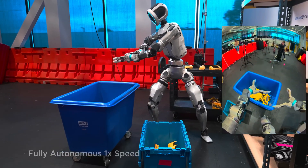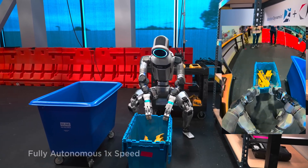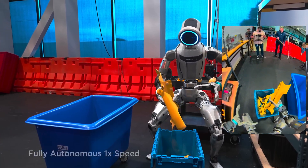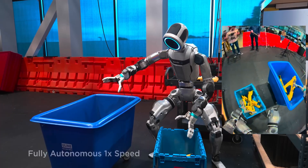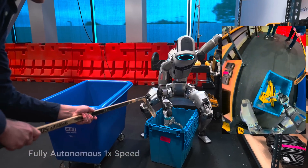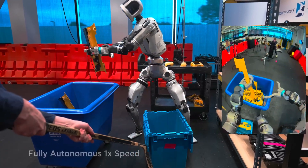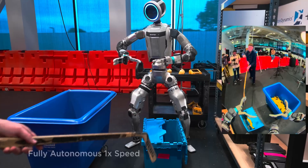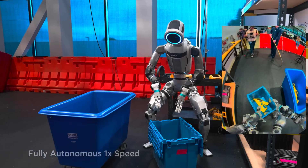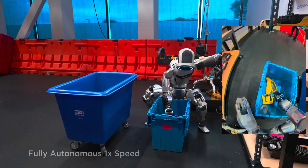So, what exactly is a Large Behavior Model? Think of it like a robot's brain that has been trained to understand movement and decision-making in a way that's more flexible and natural. In the past, engineers had to program robots step-by-step, almost like writing down a dance routine for them to follow. But with LBMs, instead of telling the robot exactly what to do, you give it a high-level understanding of tasks, and the robot can figure out how to use its whole body — hands, feet, balance, and posture — together in a natural way.